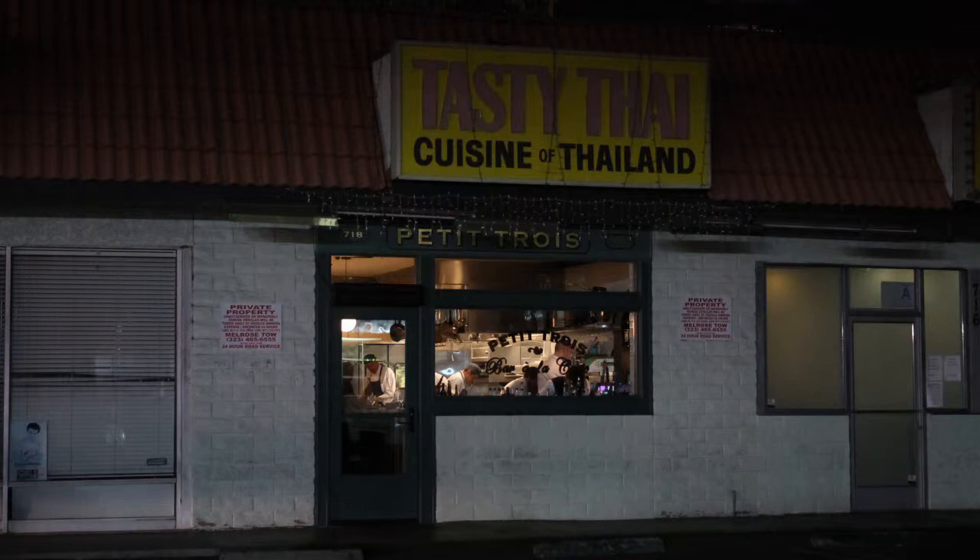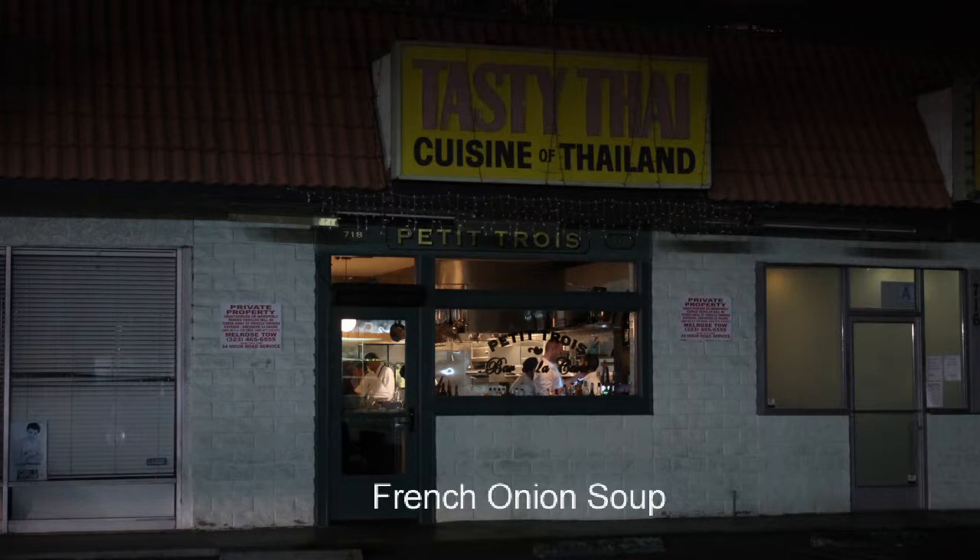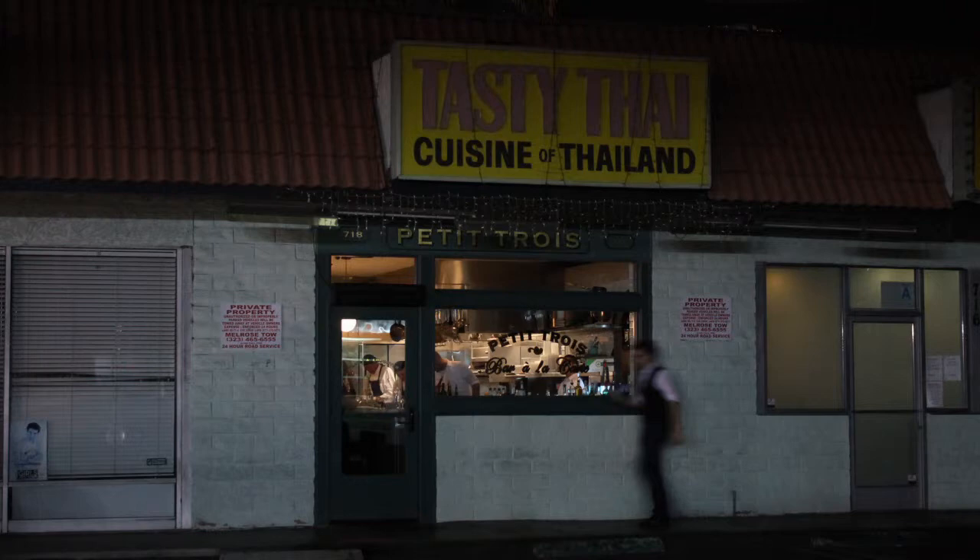The salmon rillette is shredded, similar to a pâté — pan shredded and mixed and served with toast points. The French onion soup, which is, of course, classic. The leek vinaigrette is a simple leek salad with a Dijon mustard dressing.